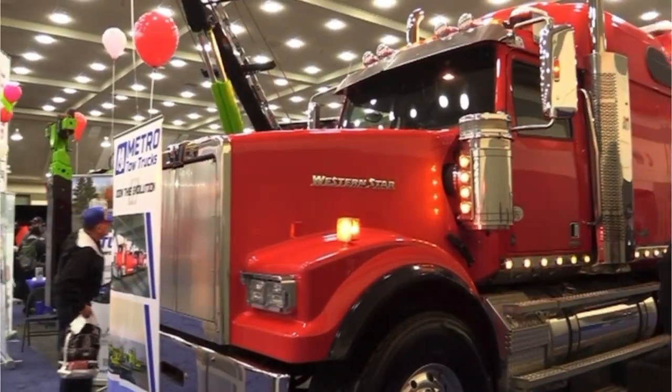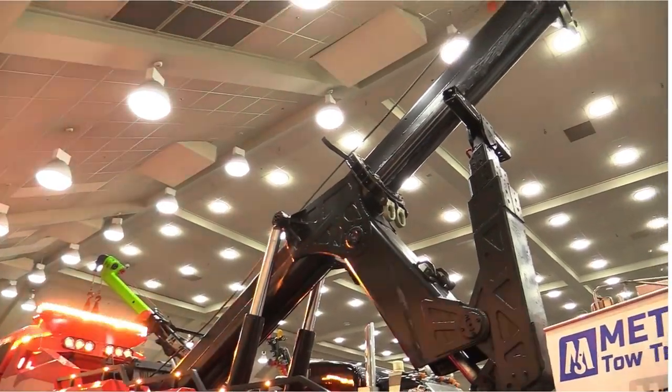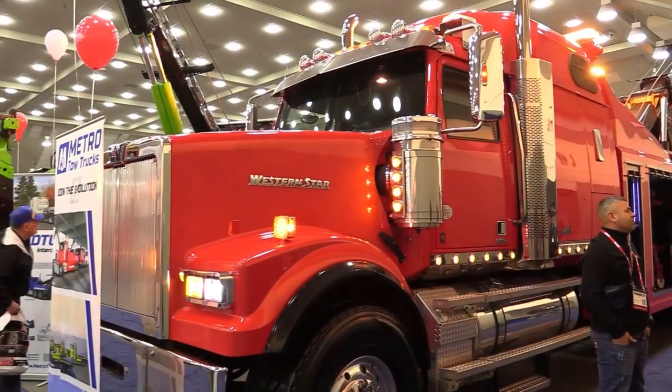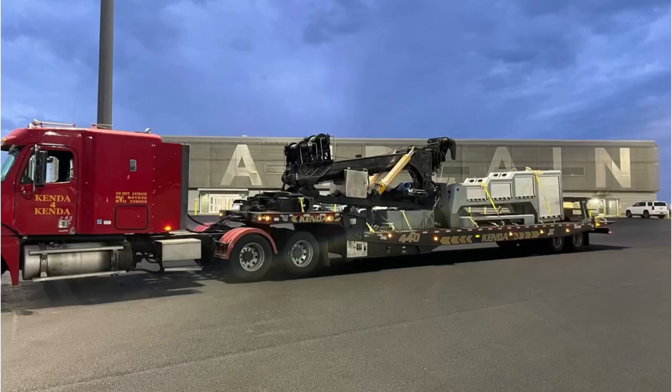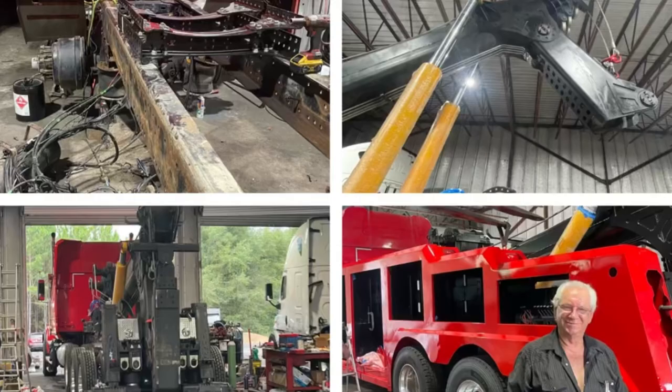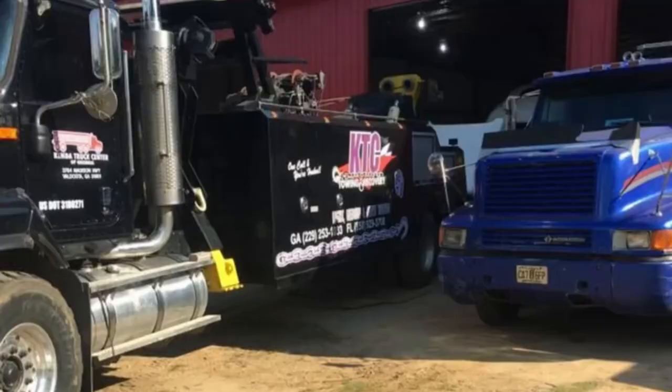Check out this candy apple red brand new Metro 60-ton integrated wrecker body on a 2018 Western Star chassis. This rig started with the chassis being picked up at an auction, while the Metro INT 60 body was purchased as a kit and built out entirely by the team effort of the Kenda family of Kenda Truck Center in Madison, Florida.